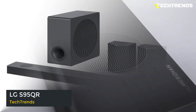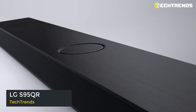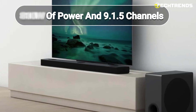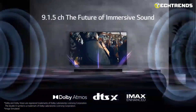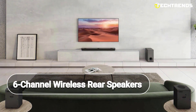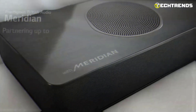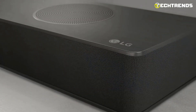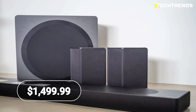LG S95QR. Introducing the LG S95QR Sound Bar, the ultimate addition to your home entertainment setup. With 810 watts of power and 9.1.5 channels, including the world's first up-firing center channel, you will experience an immersive sound like never before. The 6-channel wireless rear speakers with up-firing height channels will envelop you in a wider sound stage, while the Meridian Horizon Up-mixing technology delivers stable imaging and a more immersive listening experience. It costs $1,499.99.